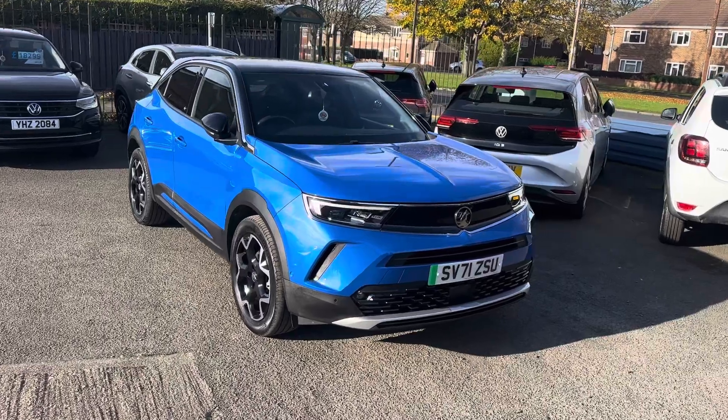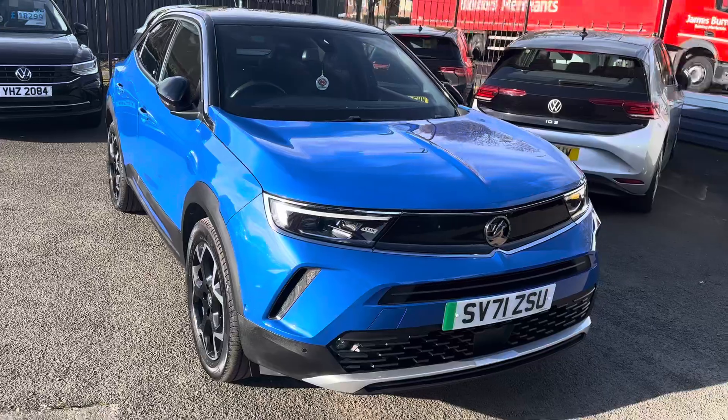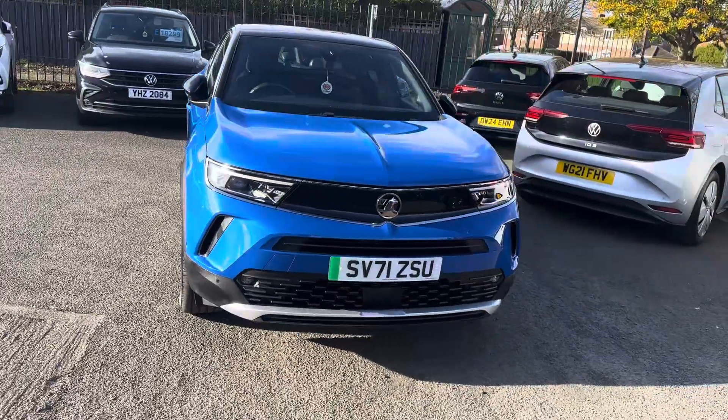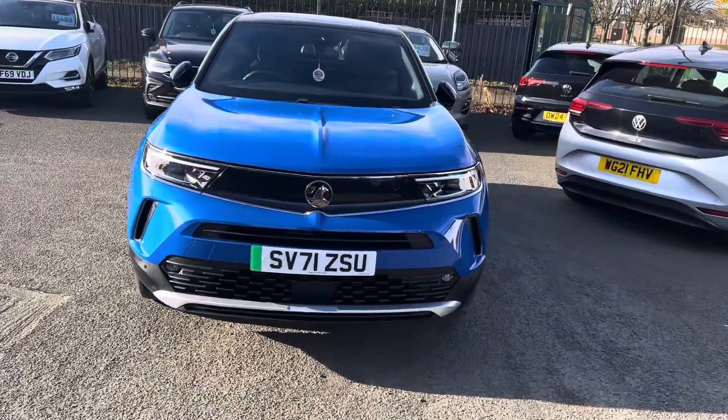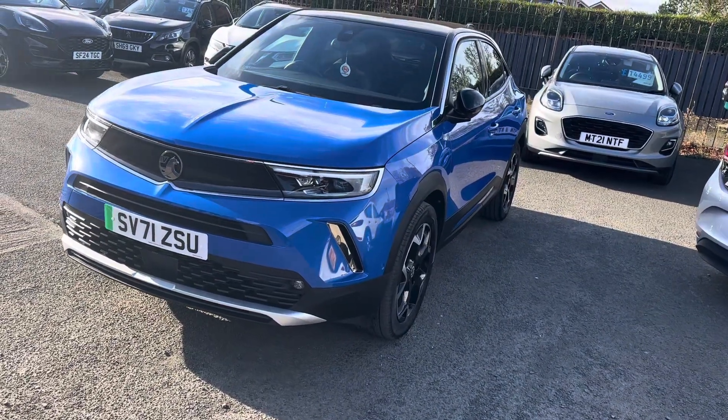With it being the Ultimate model, it's the top of the range one. Two keys with it, 15,000 miles on the clock, one owner on the car, full main dealer service history.